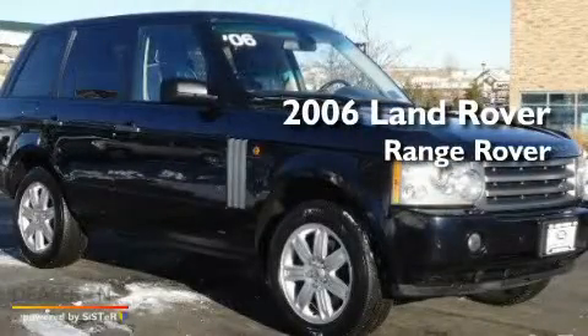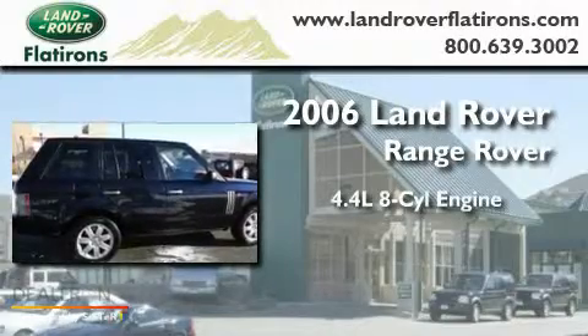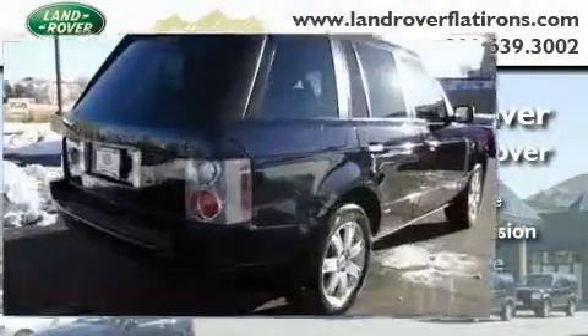This is a 2006 Land Rover Range Rover. It has a 4.4 liter 8-cylinder engine, an automatic transmission, and 4-wheel drive.